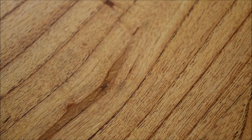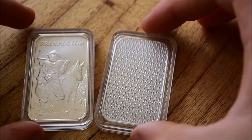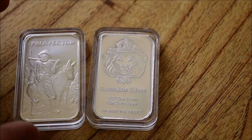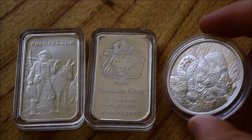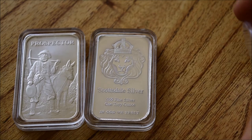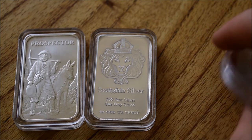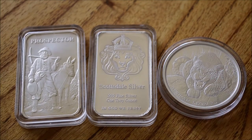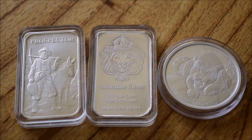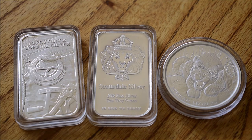As always we have the returning items from last week: we have the Prospector bar and we have the regular plain Scottsdale bar with the fancy back. But we've also got a new coin this time - this is the 100 Cedis Leopard, the controversial, ever-popular coin. It's the mint error coin produced by Scottsdale. I personally think the Leopard is probably going to be the most popular one, but who knows - the Prospector is always in with a good shout with that fantastic design. So do cast your vote in the comment section - just comment which one you'd like to see next week.